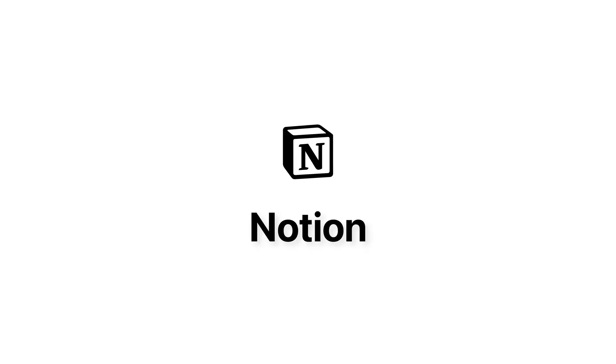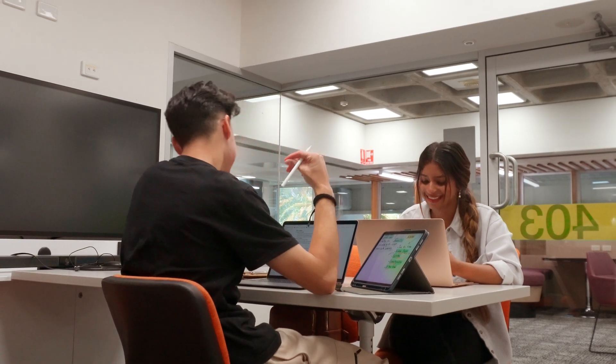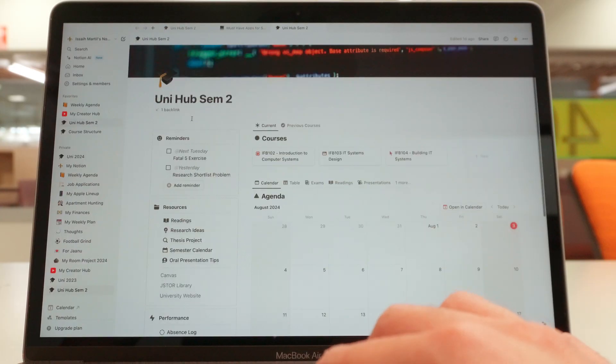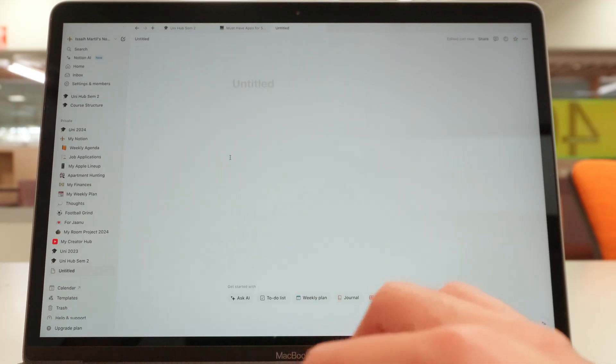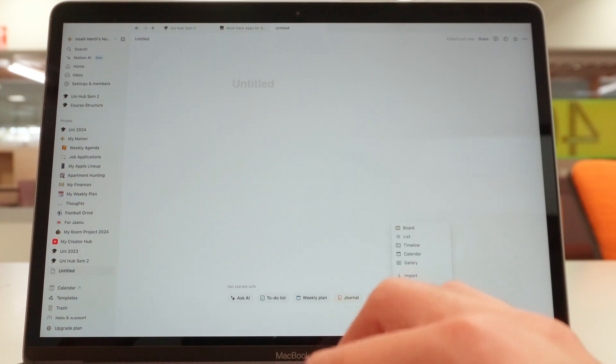First up we have Notion. Notion is hands down the best note-taking app out there — don't waste your time with OneNote or Apple Notes. Get yourself a proper notes app for the best organization. The thing that I love about Notion is the vast array of templates available. People have created so many amazing templates that you can use, so you don't even have to spend time building your Notion if you don't want to.